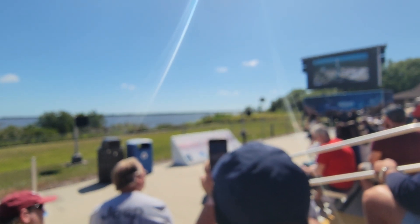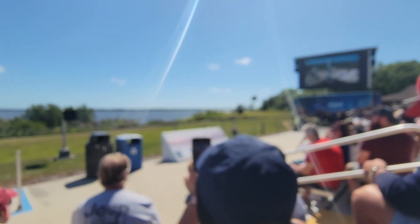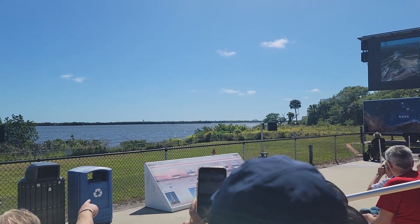We have confirmation that the second stage is now full of liquid oxygen, which means Falcon 9 is now fully loaded with 1 million pounds of fuel and liquid oxygen.